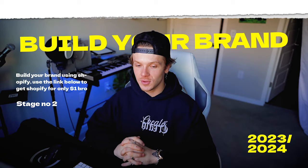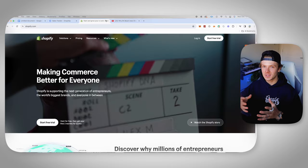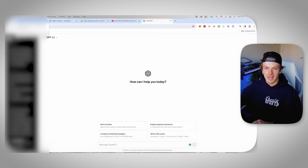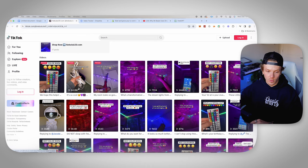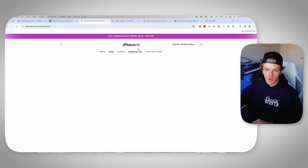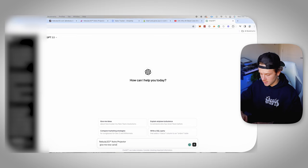Now that we have a winning product, we're going to hop into stage two — this is all about building your brand. When it comes to making a name and a logo, one of the most important things is to make something simple, and it's easy to replicate off your competitors. For this video I'm going to use ChatGPT. Pull up ChatGPT and take whatever product you're running — for this video we're going to use this nebula LED projector. It's going insane with 44.8 million views literally last month. So I'm going to ask ChatGPT: give me new variations of this name.